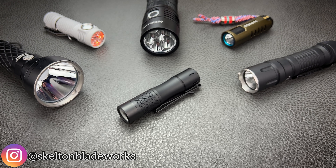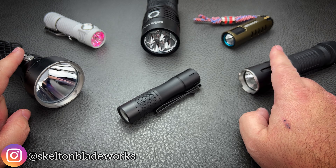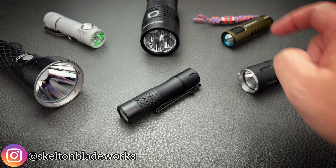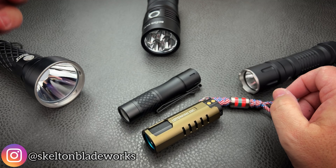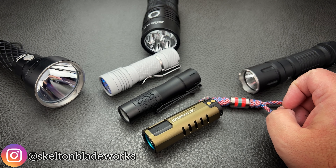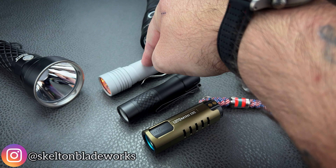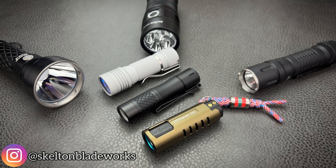Now, what's the biggest difference between this light and everything else sitting here on the table? Versus these two, which both throw very, very well, this is significantly smaller than those. And between those two, this is very close to being the same size, but has far more significance in the throwing performance. This is 4,000 lumens, this is 3,000 lumens, and this is only 300 lumens.